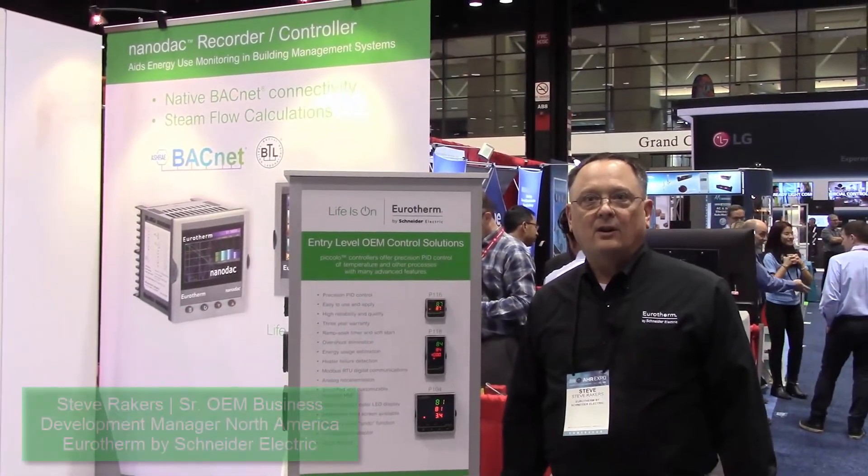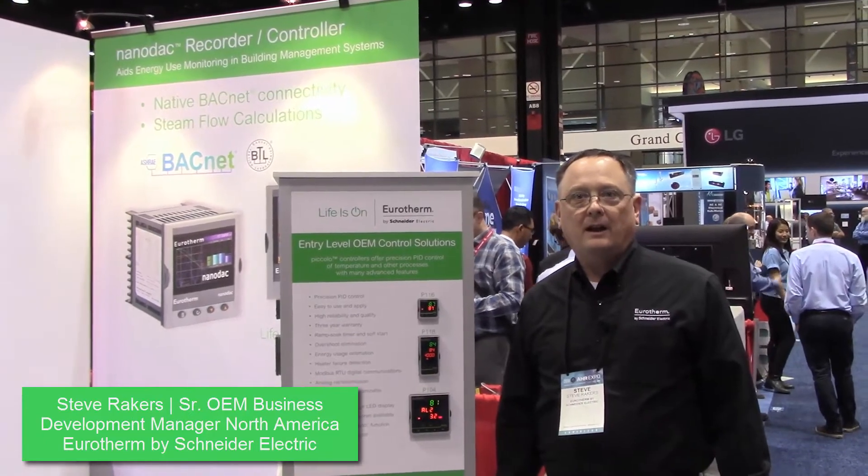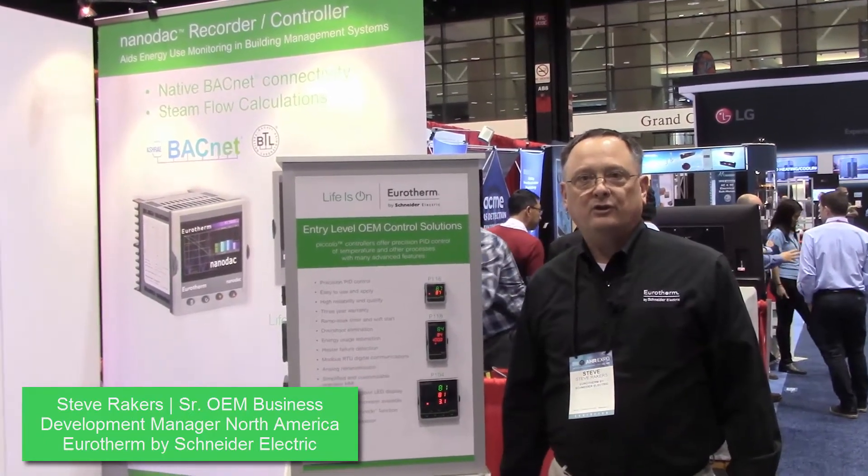Hi, this is Steve Rakers, the OEM Sales Manager for Uretherm North America. We're here at the AHR Expo in Chicago, Illinois, all about air conditioning, heating, and refrigeration.